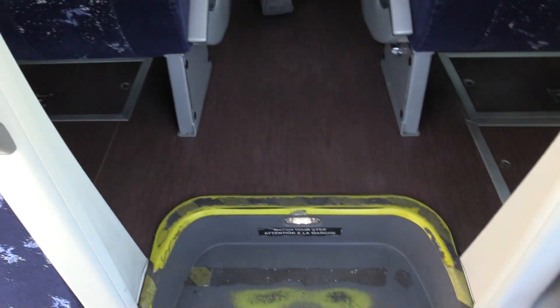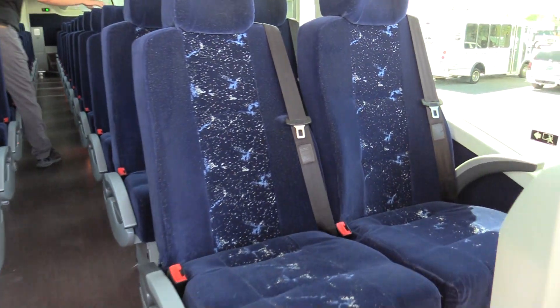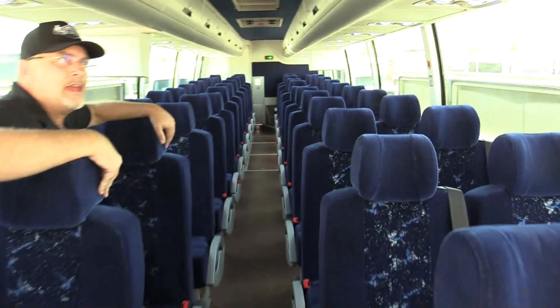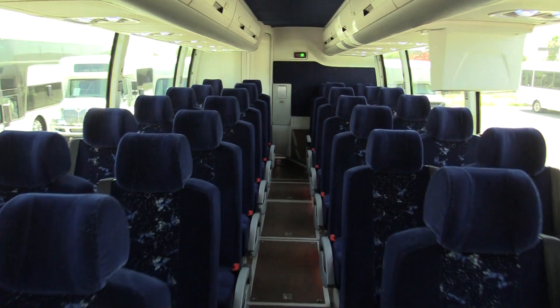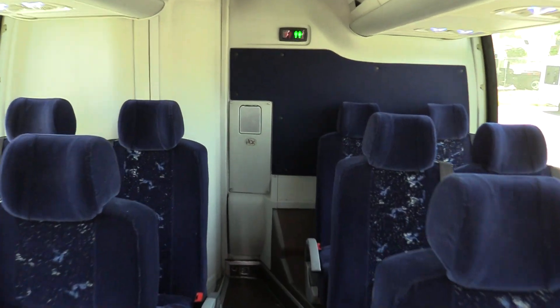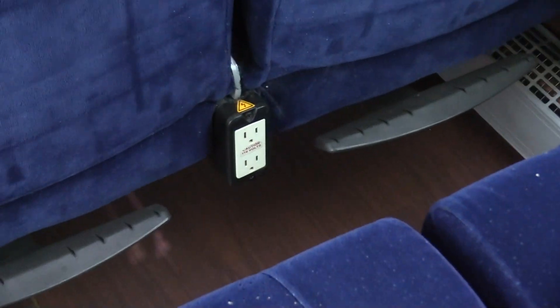This does have a Volvo I-Shift 12-speed transmission coupled with that 12.8 liter Volvo motor — wait, I'm corrected. James corrected me: this has got the Allison B500. So you've got a Volvo power plant with an Allison B500. Fantastic. The interior is in incredibly good condition.